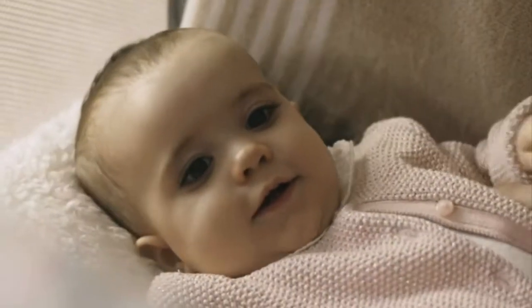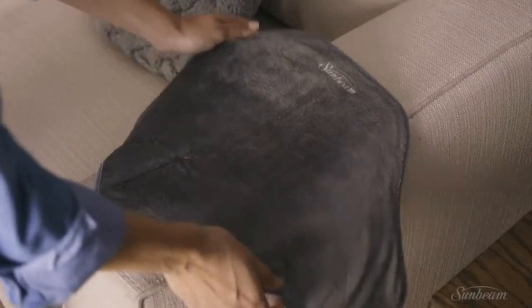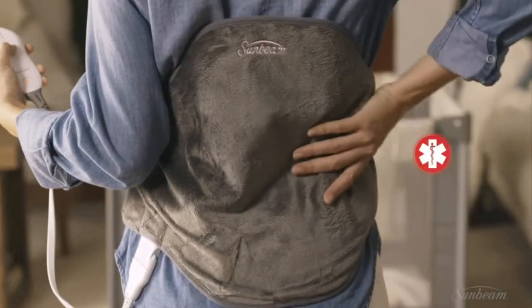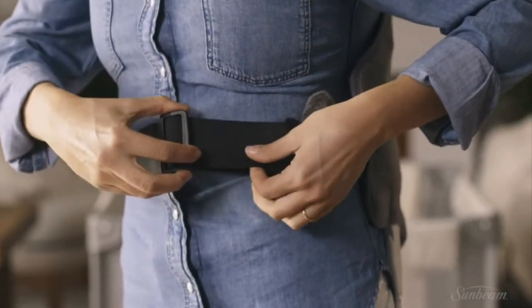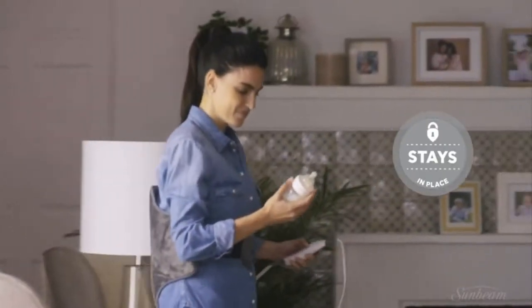They need you, and you need this — the Sunbeam heated back wrap. Its unique contoured design matches the shape of your back and provides targeted heat therapy for back pain relief. The super soft electric heating pad includes an adjustable waist strap that stays in place, allowing you to do other things.